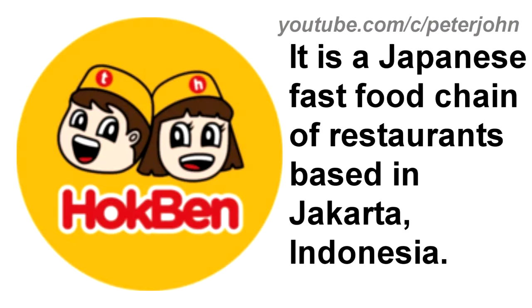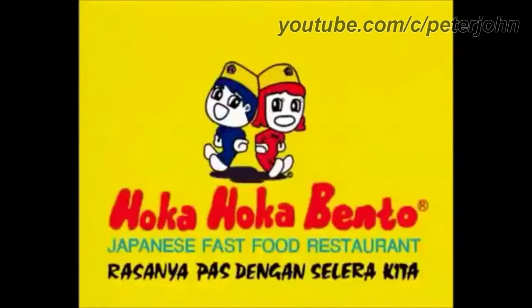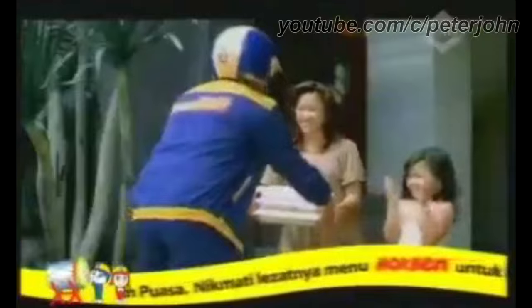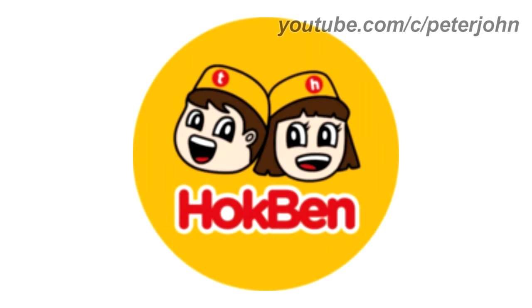Now I'm going to talk about HokBen. It is a Japanese fast food chain of restaurants based in Jakarta, Indonesia. 1985 to 2008: the logo of the first HokBen, named Hoka Hoka Bento. There are two characters, both wearing a yellow hat — one in blue clothes, one in red clothes — and under them the words Hoka Hoka and Bento in red text on a yellow outline, and under them some words in Indonesian in blue text. 2008 to 2013: the Indonesian words have been removed. 2013 to the present: they changed its name to HokBen. There is a yellow circle, and inside it are two characters' faces wearing yellow hats, and under them the word HokBen in red text on a white outline.